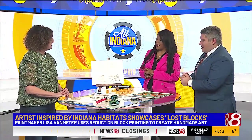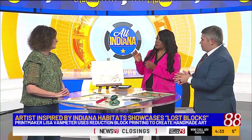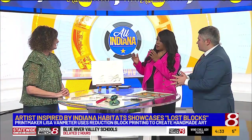Thanks for being here. Thank you so much for having me. First, we want you to explain the title — Lost Blocks. What are you referring to?